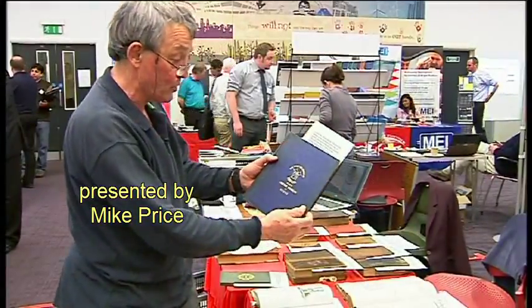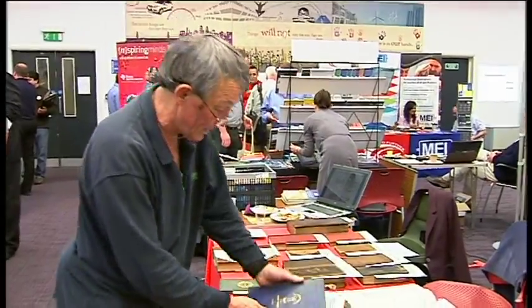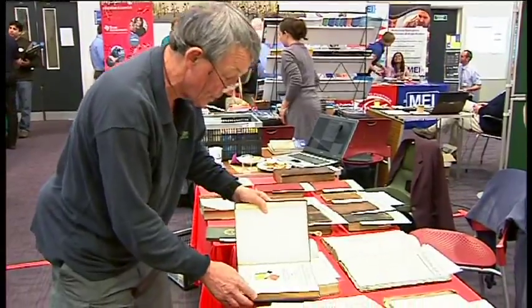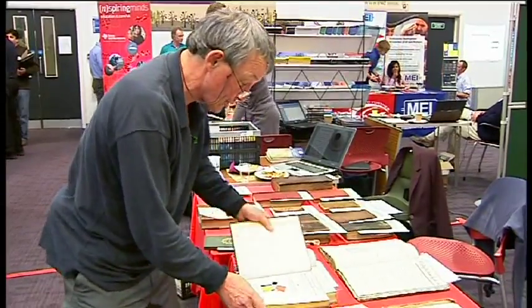The first six books of Euclid with colour diagrams by Oliver Byrne. This is an extraordinary book to produce in the middle of the 19th century, using actually four-colour printing. So it was quite an innovation, certainly in mathematics — a huge innovation.